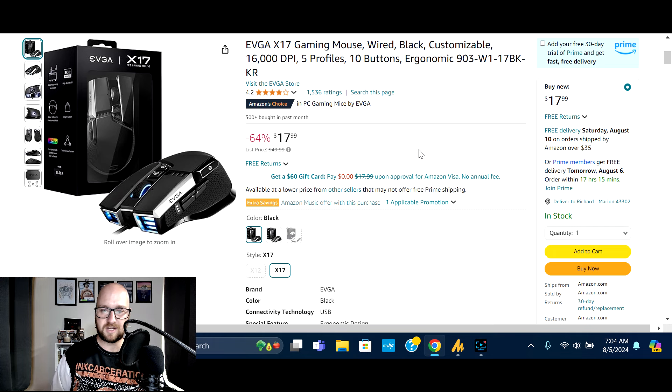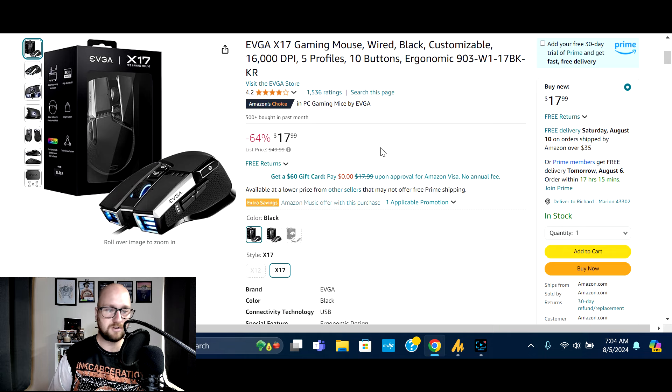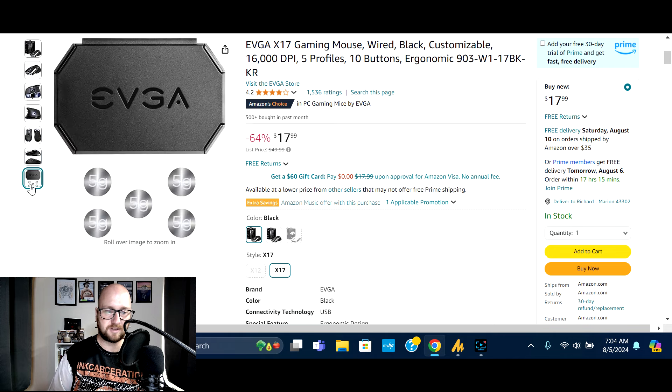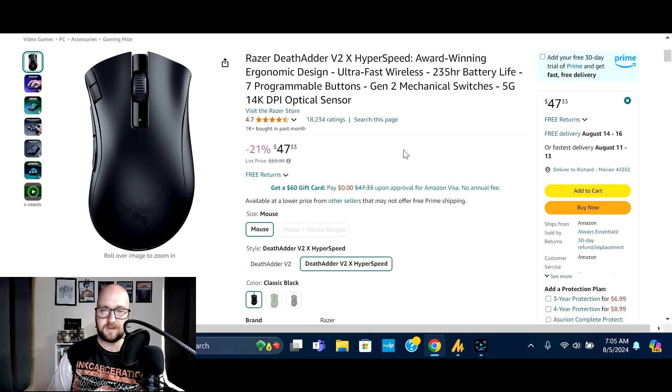Next on the list is the EVGA X17 gaming mouse — 16,000 DPI, five profiles, 10 programmable buttons. Normally $49.99, on sale right now 64% off at $17.99. 1,536 global ratings with 66% five-star — a little lower than I'd like to see. The only reason it's in the video is because of the very steep discount. Worth checking out some ratings yourself, but if you want a big discount, this is a good option.